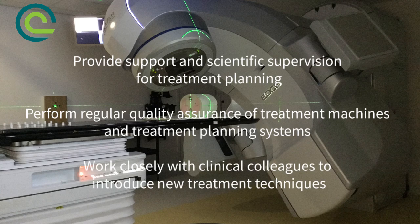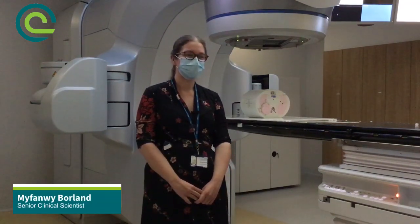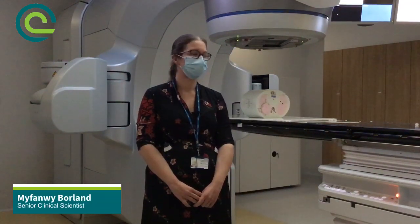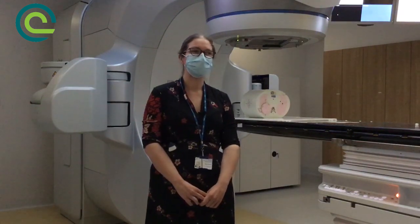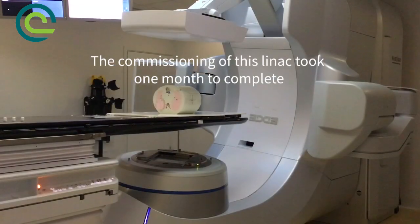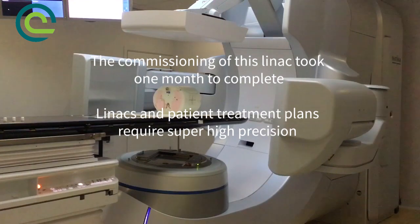Another big function of my role here as a medical physicist is the quality assurance of the whole process. The commissioning period is really vital for when we're installing a machine. This one was moved across from our other site, but if we have a new machine or if we have a machine that's moved, we have to check that nothing's changed and that once it's been installed everything is working exactly as it should be.